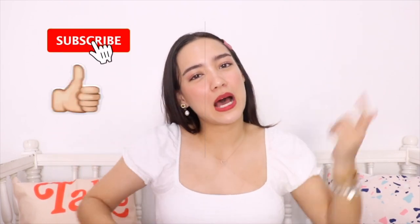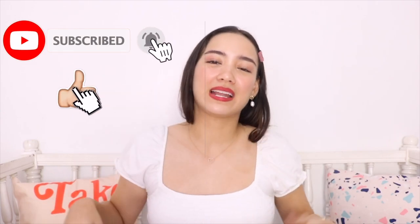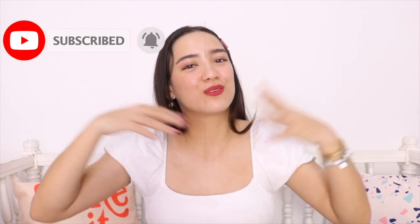Good luck, guys. Thanks again for watching my video. Don't forget to subscribe, thumbs up, bell button — all that. Leave comments, share the video — you know what to do. It's your girl Ariana, I will see you guys next time. Bye!